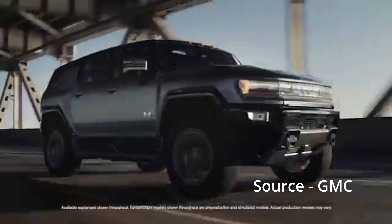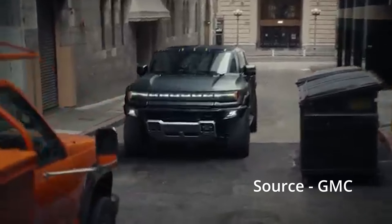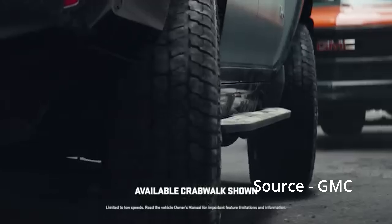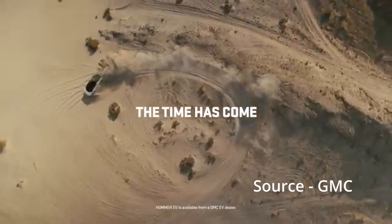First on my list is the GMC Hummer EV, similar to the Tesla Cybertruck — it's an all-electric battery vehicle. It starts at $112,000 and makes around 570 horsepower.